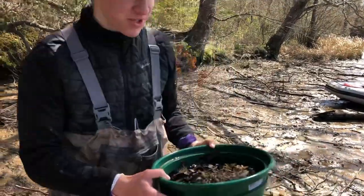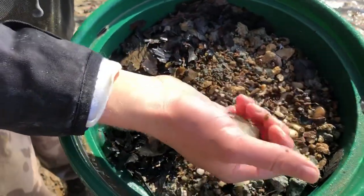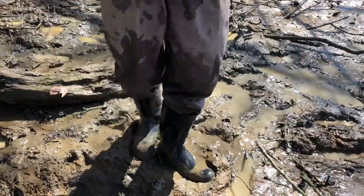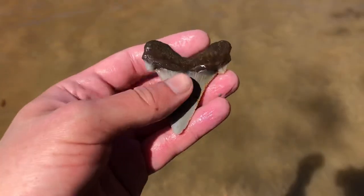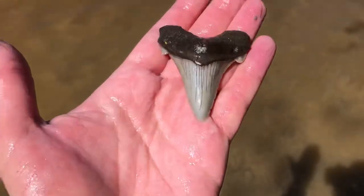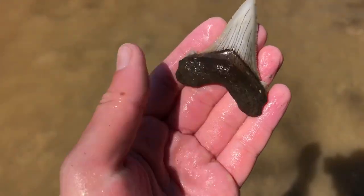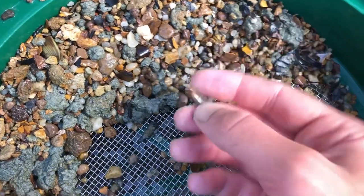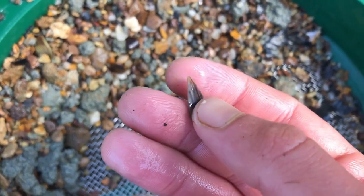I just found an incredible tooth. Look here on the screen — Angosteidens. That is beautiful. This is my first complete Angosteidens. Look at those cusps. It is perfect. And it's white. What an absolute beauty. This is actually a first for me — a little barracuda tooth. That's pretty awesome.